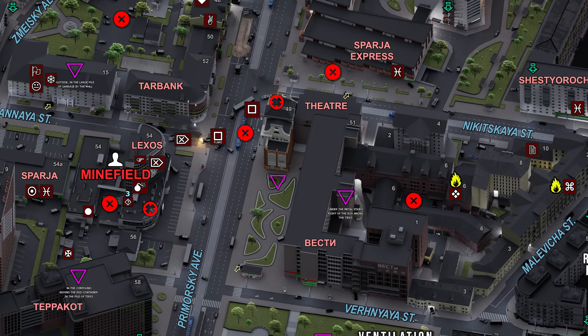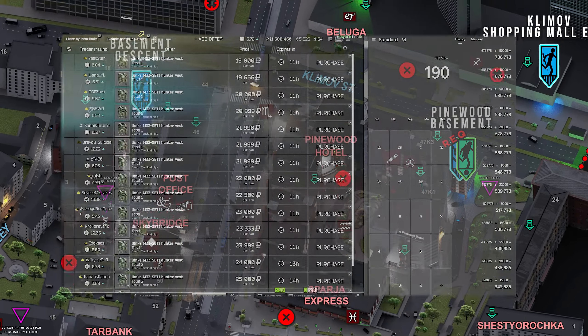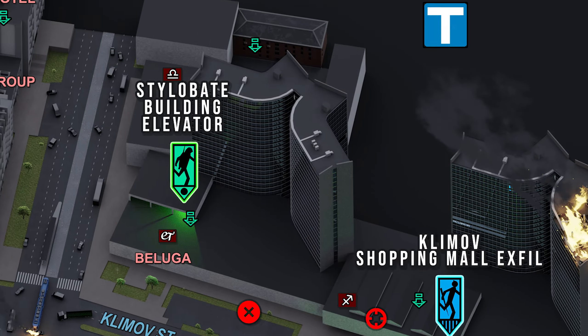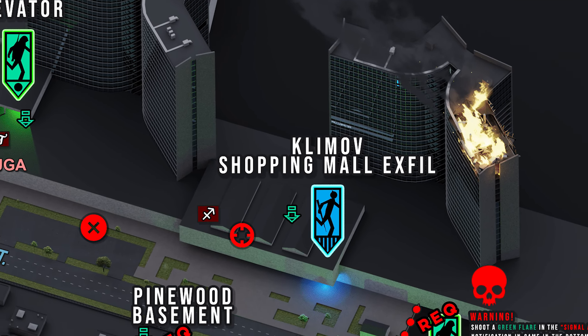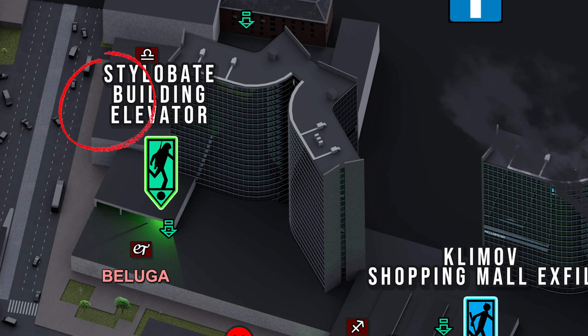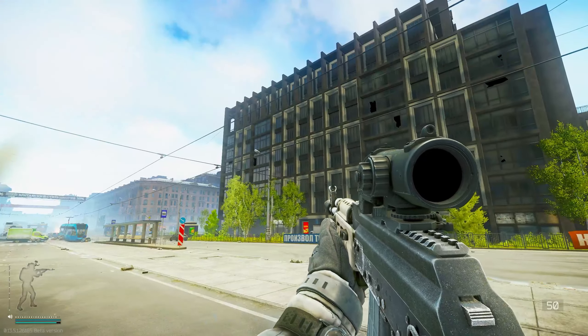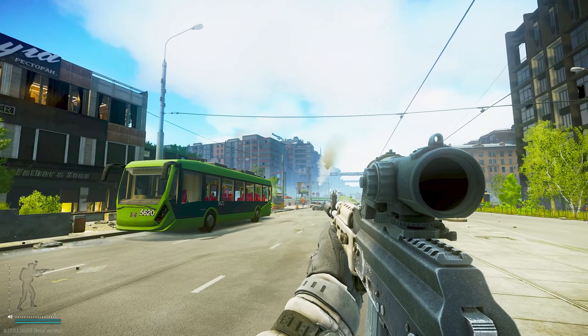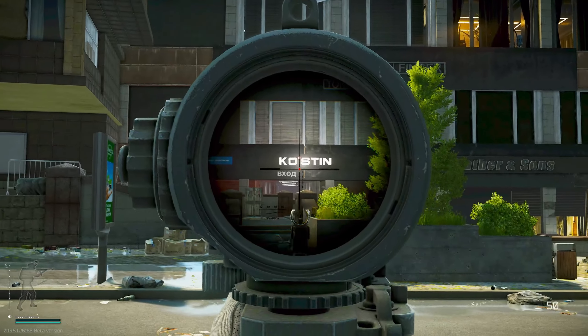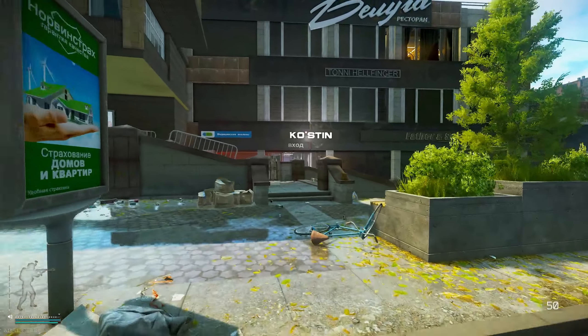This unknown, low-risk Streets of Tarkov loot run can make you millions while avoiding PvP. The entire loot run is inside the Klimnov Shopping Mall, and it can be accessed from four different starting points. Most people don't know about this loot run, so you can run it either as a PMC or as a SCAV.